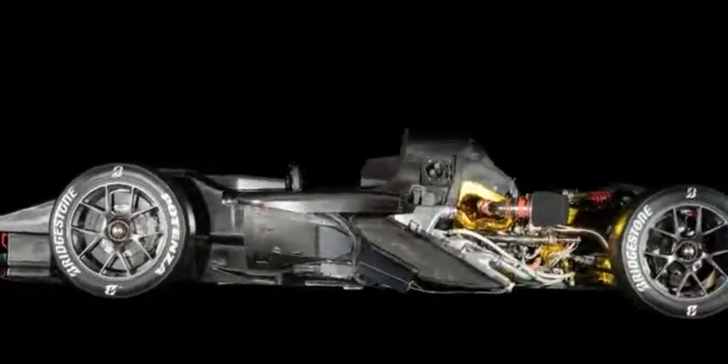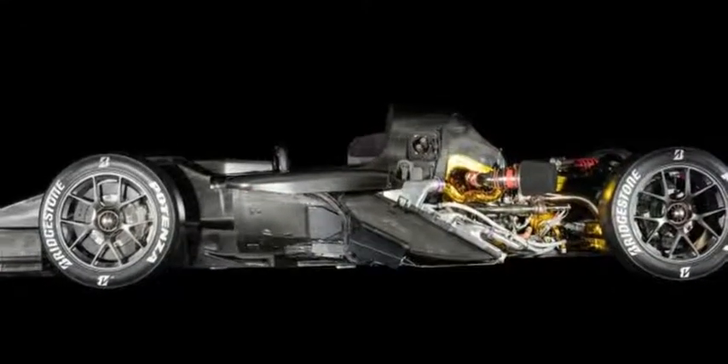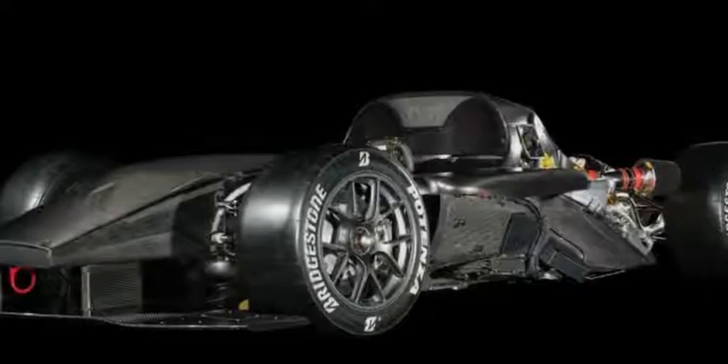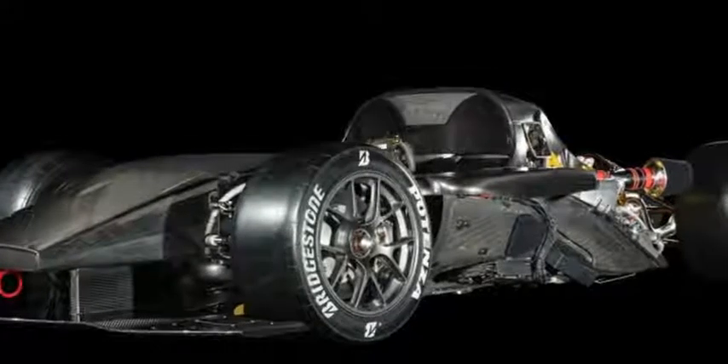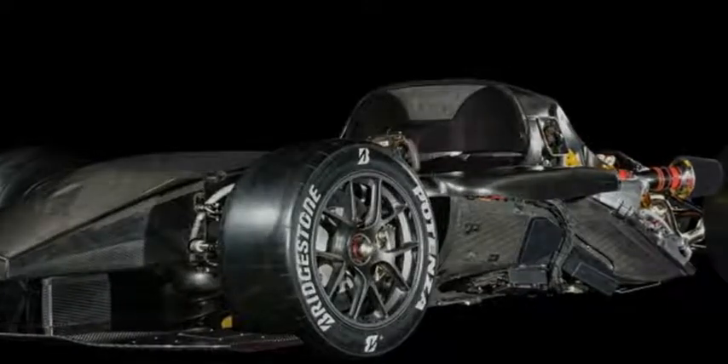That would be the same race car — the TS050 — that came painfully close to winning the 24 Hours of Le Mans two years ago. You can certainly see the race car background in the car's carbon fiber chassis. It also has race-ready 13-inch wide slit tires at all four corners. But the highlight is the twin-turbocharged hybrid powertrain that makes 986 horsepower.